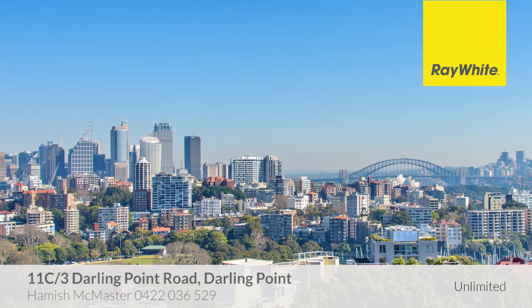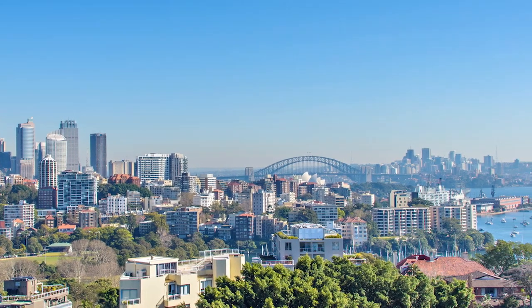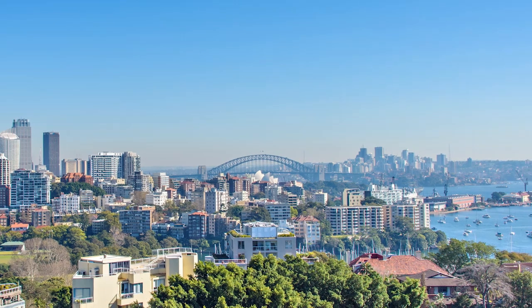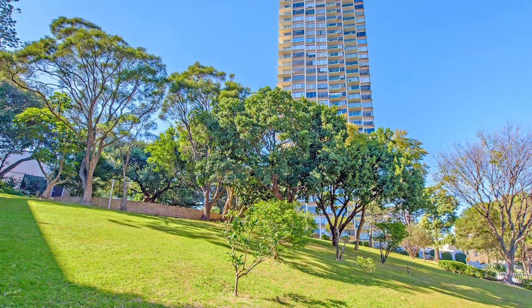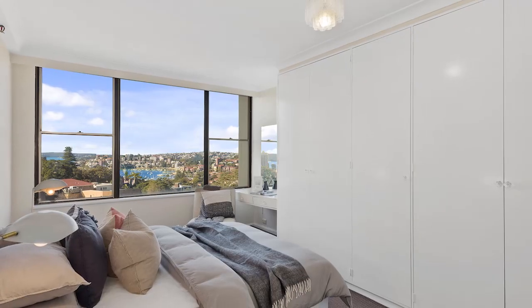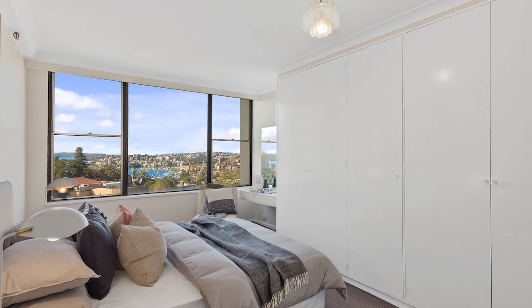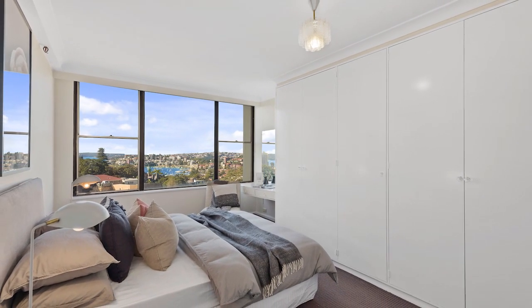Magnificent panoramas of Sydney's iconic city skyline, Garden Island and the complete span of the Harbour Bridge are the jewels in the crown of this oversized apartment, set on the 11th floor of the luxuriously refurbished Ranala. Drenched in light and enclosed by glass, the apartment is designed for indoor-outdoor entertaining amid a backdrop of harbour views.